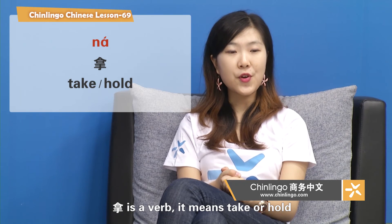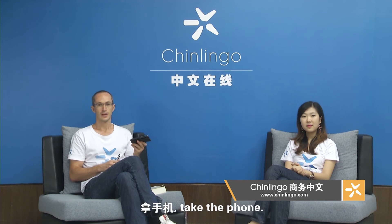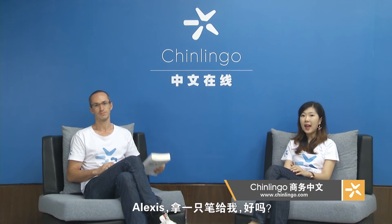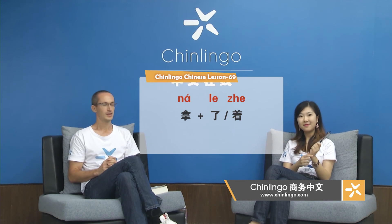拿 is a verb. It means take or hold. 跟我读：拿。拿手机 — take the phone. 拿笔，拿书。拿一支笔，拿一本书。Alexis, 拿一支笔给我，好吗？好。他拿着一支笔。我拿了你的笔。